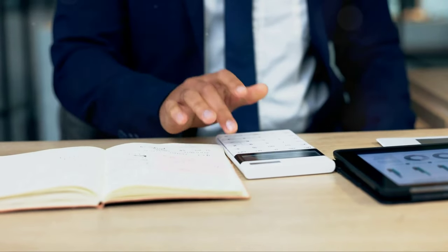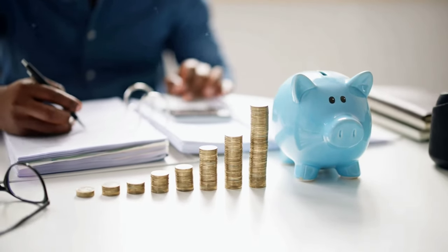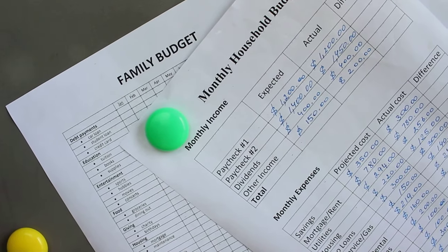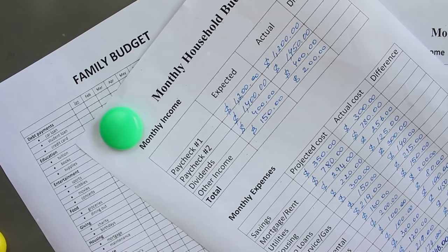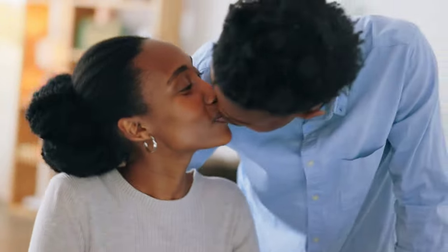Ready to simplify your budgeting process? Try the 50-30-20 rule today. Don't forget to subscribe to our channel for more budgeting tips, and visit our website for a free consultation to customize your financial plan. Thanks for watching, and happy budgeting!